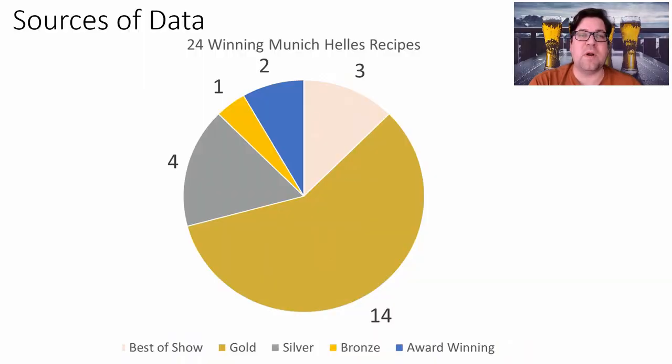Hello and welcome to Meanbrews. It's been a while since our last video — been in the midst of competition planning — but today we're going to do Munich Helles, which in German means 'bright,' reflecting the color of the beer. Let's get right into the data.